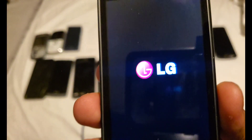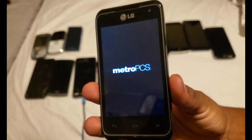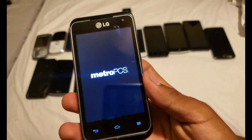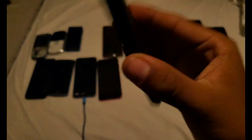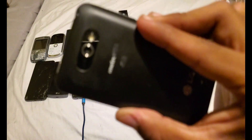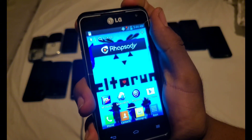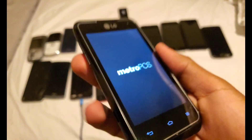You can see the LG logo and the Metro PCS logo. The animation is just like my LG Optimus L70, which is on the same carrier. It's a small LG phone which I never had. You can see the Metro PCS 4G logo — it has a whopping 5-megapixel camera, running Android Ice Cream Sandwich.